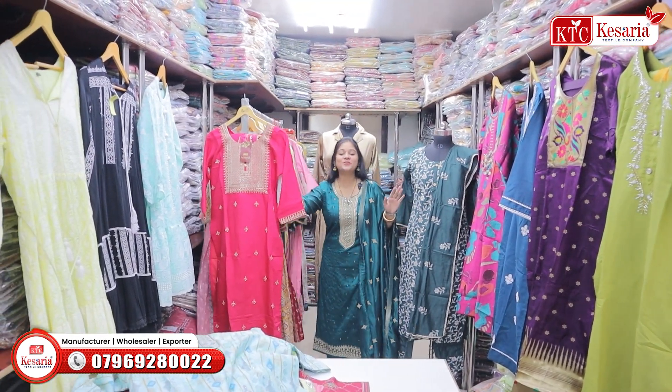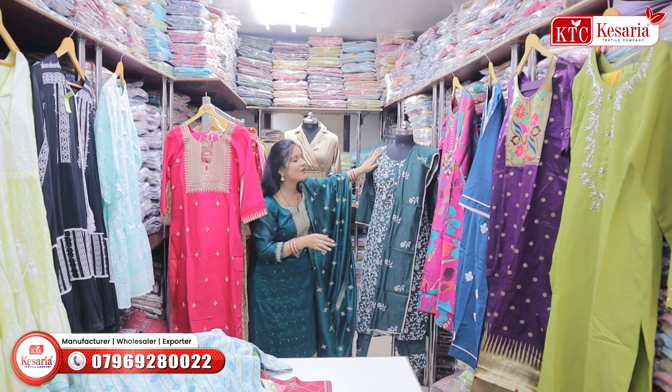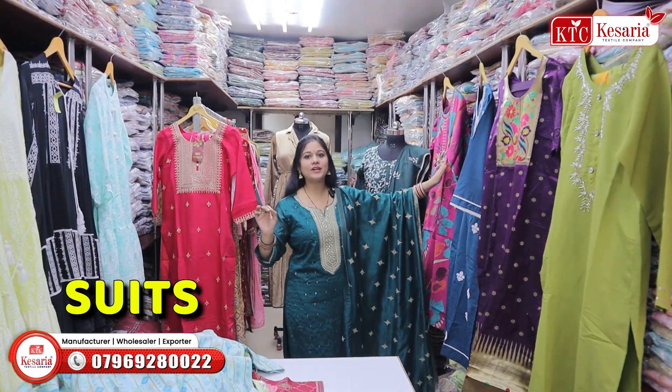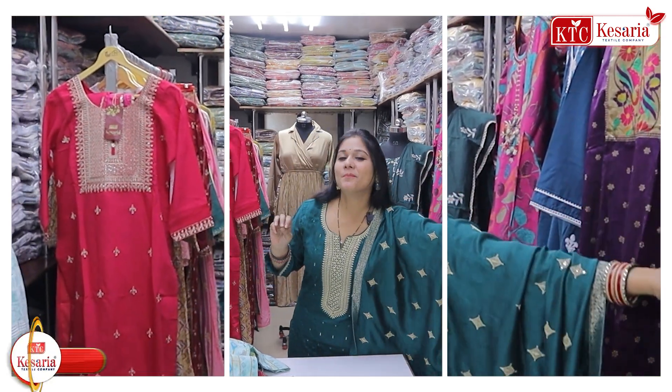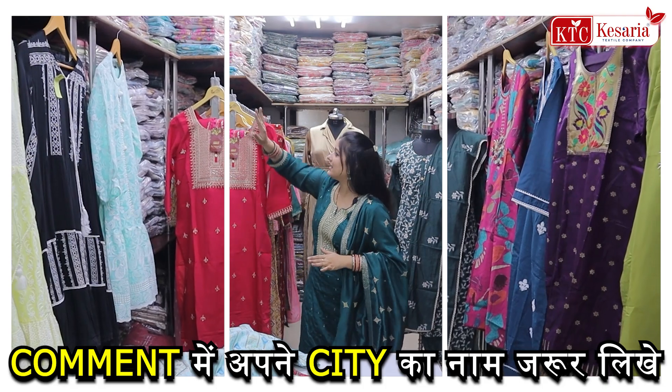Where you can get the clothes, but directly ready-made suit materials. If you want to know the trend, look at the trend. There are many varieties in Ramzan. You can get these designs in the collection.